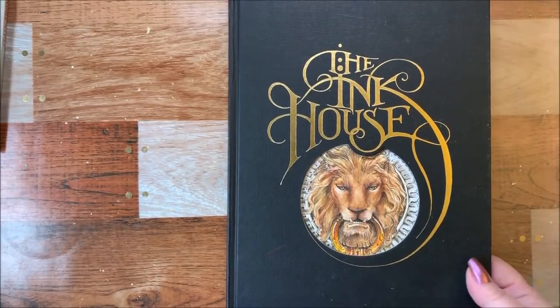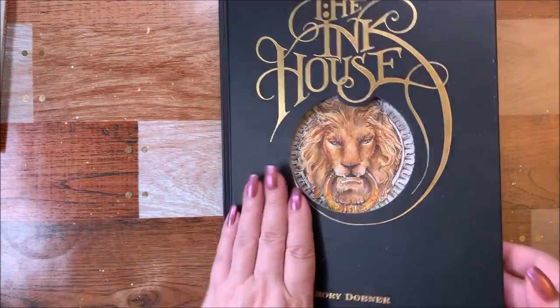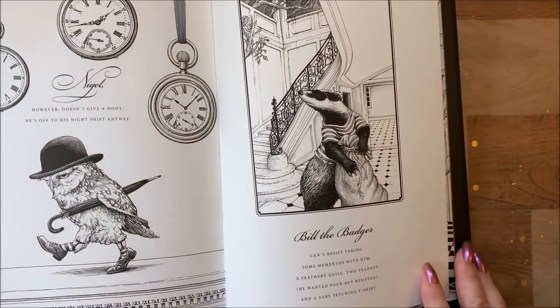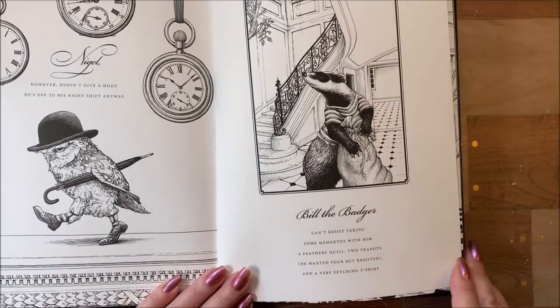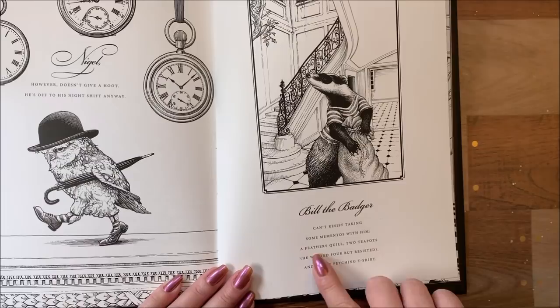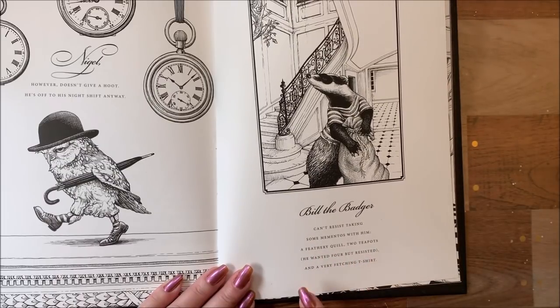Hi guys, it's me Karen and I've come to do a picture in the Ink House by Rory Dobner. I'm going to do this little badger over here and his name is Bill. Bill the Badger can't resist taking some mementos with him — a feather quill, two teapots, he wanted four but he resisted, and a very fetching t-shirt.